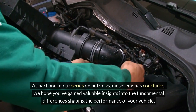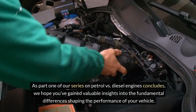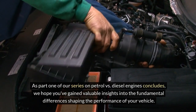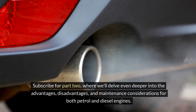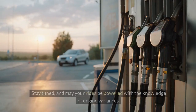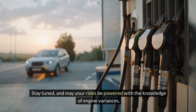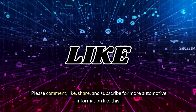As part one of our series on petrol vs diesel engines concludes, we hope you've gained valuable insights into the fundamental differences shaping the performance of your vehicle. Subscribe for part two, where we'll delve even deeper into the advantages, disadvantages and maintenance considerations for both petrol and diesel engines. Stay tuned, and may your rides be powered with the knowledge of engine variances. Please comment, like, share and subscribe for more automotive information like this. Thank you for watching.